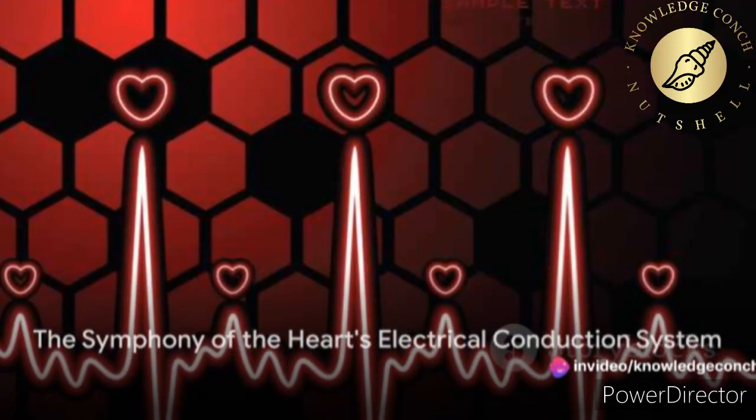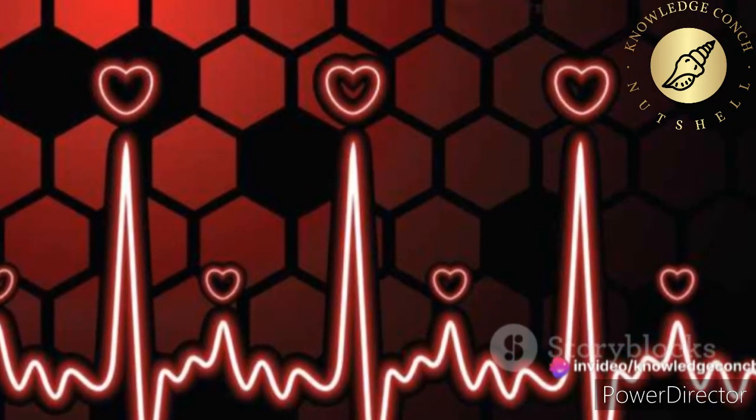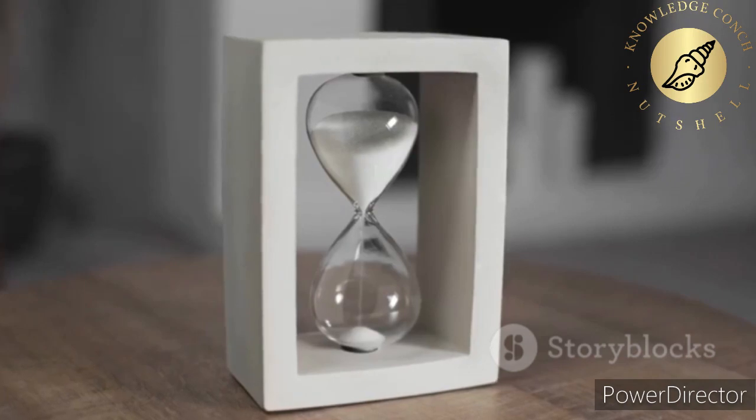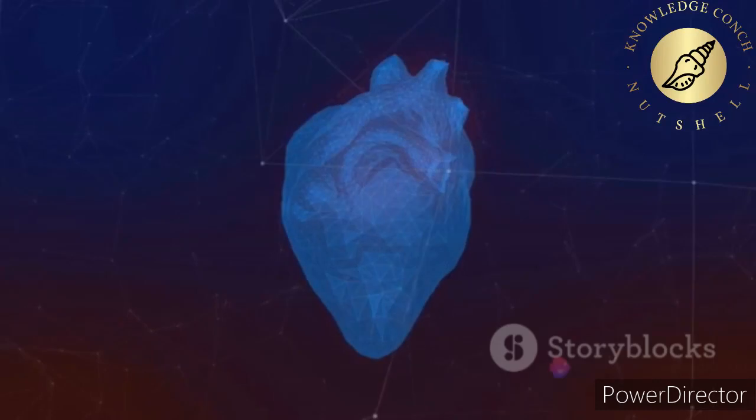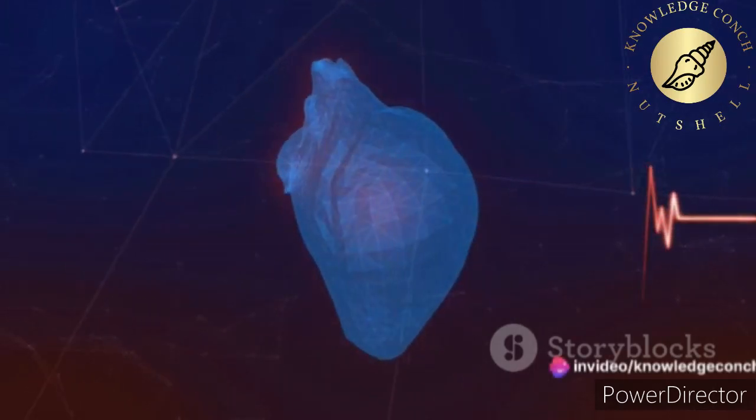In summary, the heart's electrical conduction system is like a well-orchestrated symphony. The SA node sets the rhythm, the AV node ensures timing, and the bundle of His and Purkinje fibers play out the beat — all under the watchful guidance of the body's natural pacemaker.